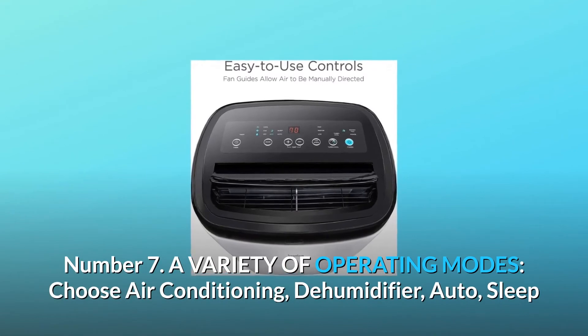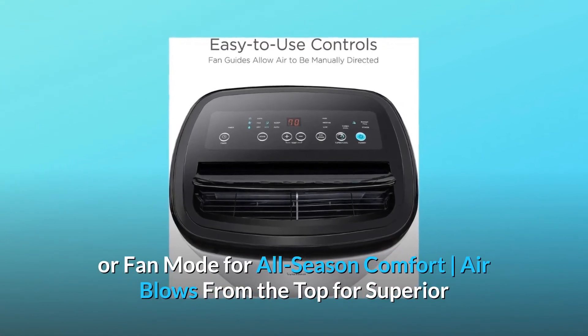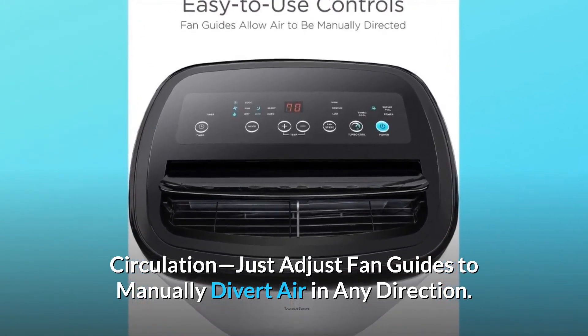Number 7: A variety of operating modes. Choose air conditioning, dehumidifier, auto, sleep, or fan mode for all-season comfort. Air blows from the top for superior circulation — just adjust fan guides to manually divert air in any direction.